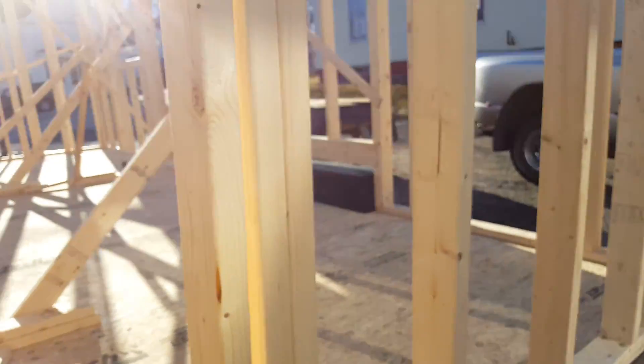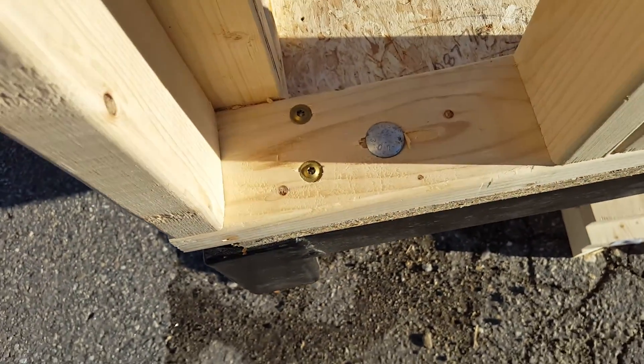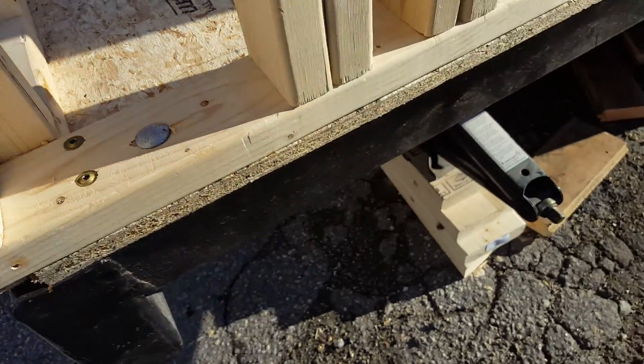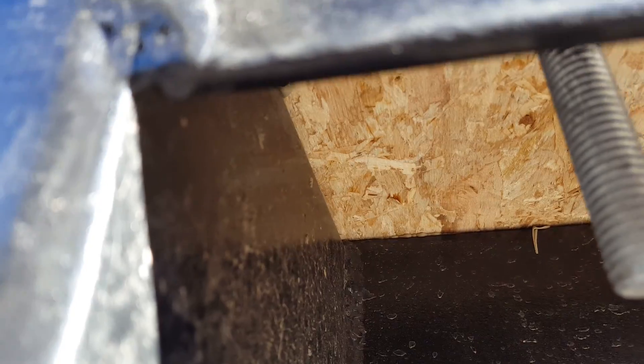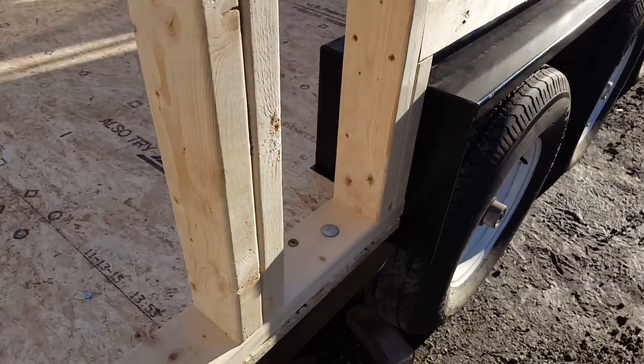We had the trailer pre-drilled with anchor holes, and we've got some half-inch galvanized lag bolts holding the wall down to the trailer.